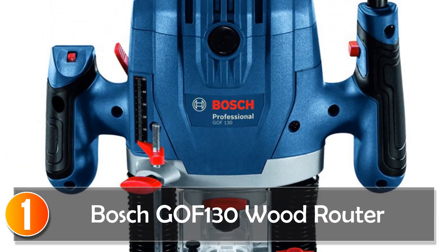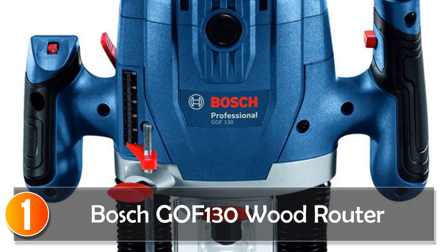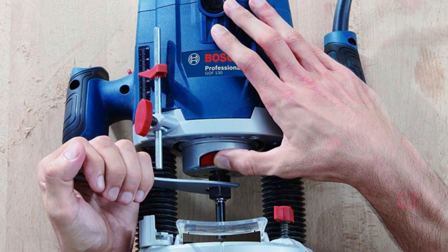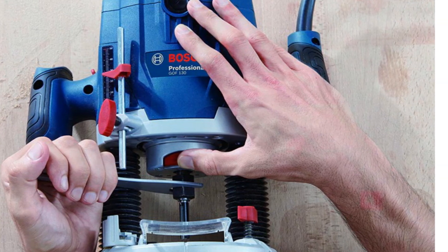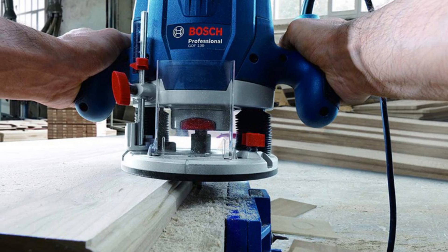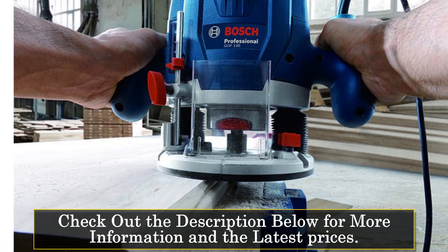At number 1, the Bosch GOF 130 Wood Router. The Bosch GOF 130 Woodworking Engraving Machine is a household multifunction speed trimming machine that offers versatility and precision for a variety of woodworking tasks. Although it is not a smart device, it is a reliable and powerful tool that can help you achieve professional-level results. The GOF 130 comes in new condition, making it a great choice for both novice and experienced woodworkers.